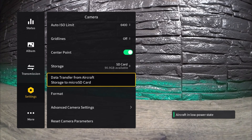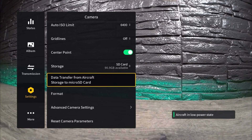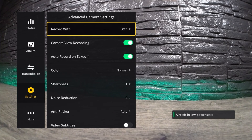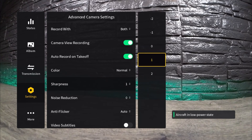The next feature we'll take a look at is how to adjust the sharpness and noise level. We have to go to advanced camera settings and click on that. You can see there's our sharpness level — you can set it from negative two, negative one, zero, one, and two.